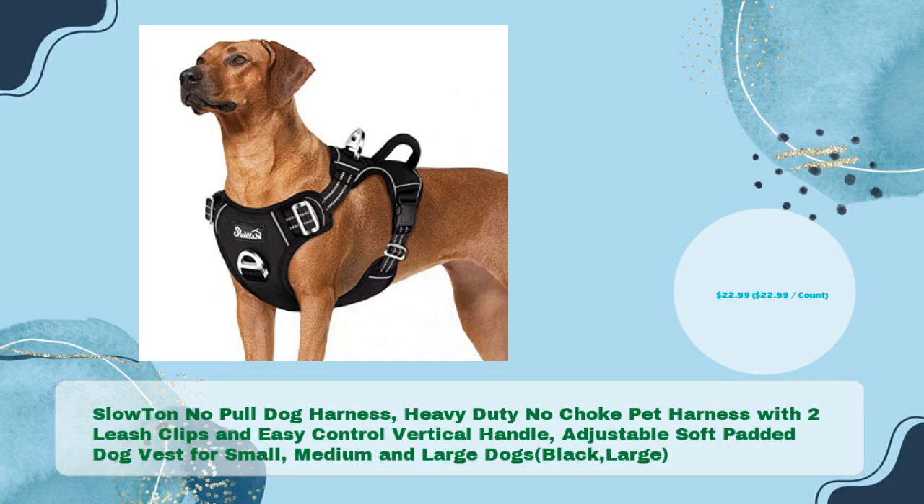Slow Ton No Pull Dog Harness — Heavy Duty No Choke Pet Harness with Two Leash Clips and Easy Control Vertical Handle, Adjustable Soft Padded Dog Vest for Small, Medium and Large Dogs, Black, Large, in just $22.99.